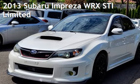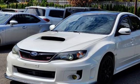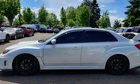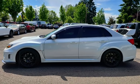Presenting a pre-owned 2013 Subaru Impreza WRX STI Limited. This four-door sedan has a four-cylinder, 2.5-liter H4 engine, with all-wheel drive, and a six-speed manual transmission.